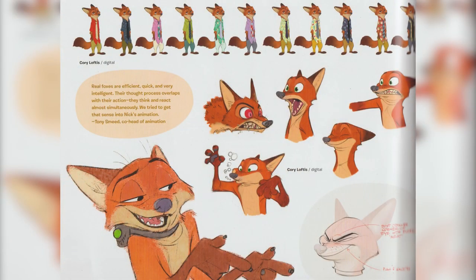As for Nick, his concept art stayed mostly the same, except for one thing. If you look at this concept art, we notice something — he's wearing some sort of collar.